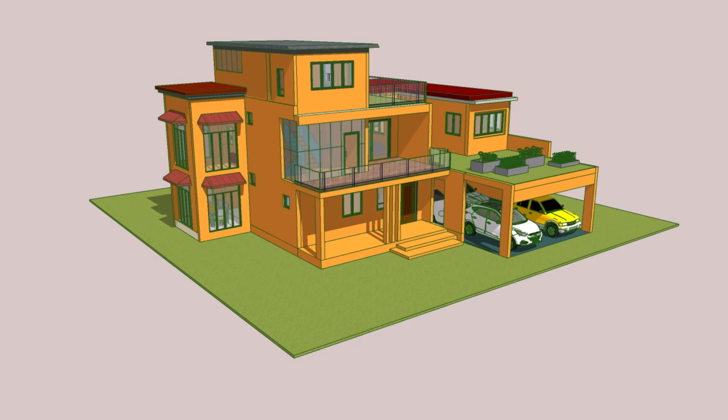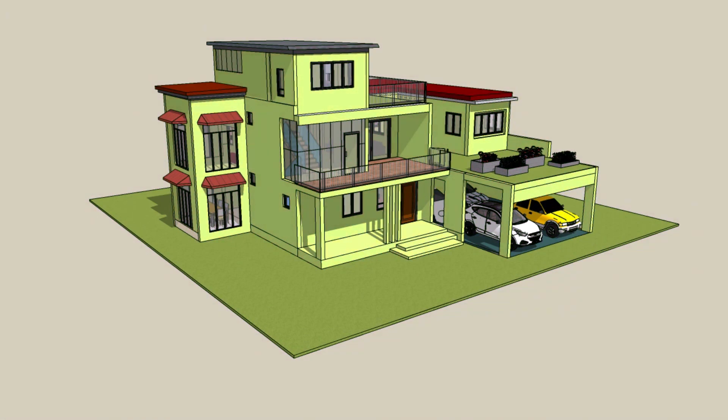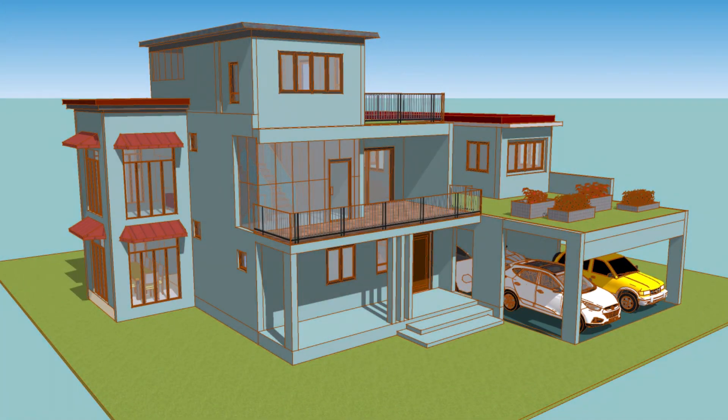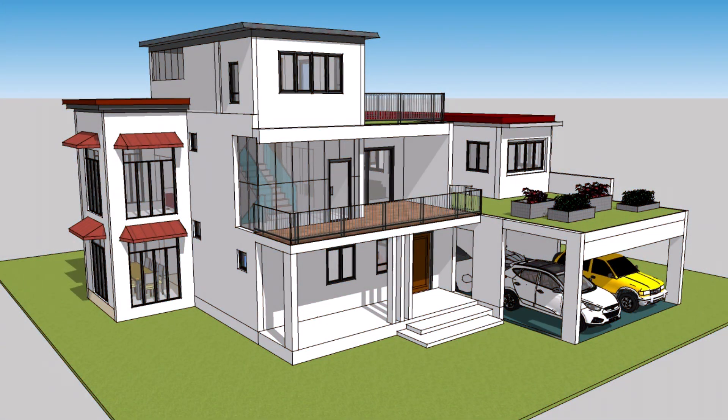Let's make your vision of a dream home come to life. Step into a world of luxury, comfort, and sophistication today.